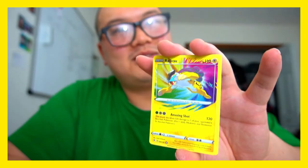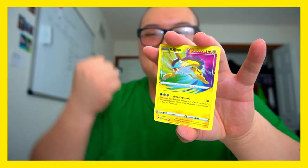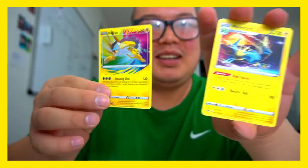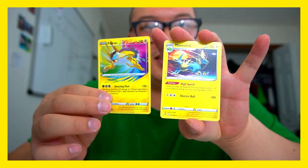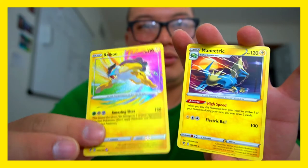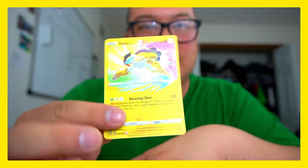Whoa, we got a Raikou! Yes! Raikou gets to do the honors for the ASMR. Yeah, two doggies — look at that, two electric dogs! Look at this shimmer — whoa! That is awesome, my first amazing rare! You get the honor of ASMR time — turn your volume up!